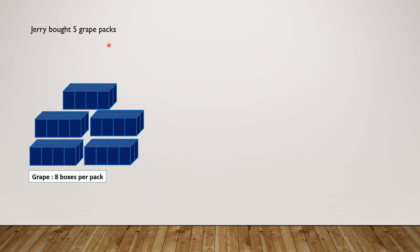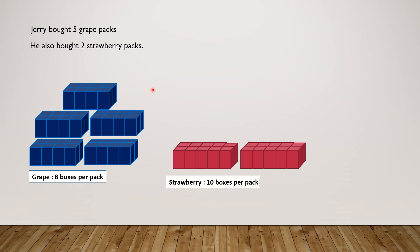Jerry bought 5 grape packs. He also bought 2 strawberry packs — 1 strawberry pack, 2 strawberry packs. How many juice boxes did he buy altogether?